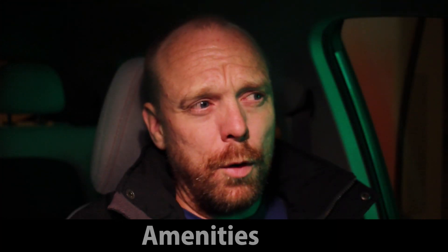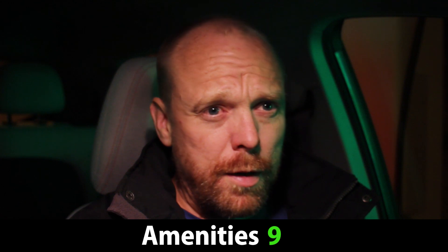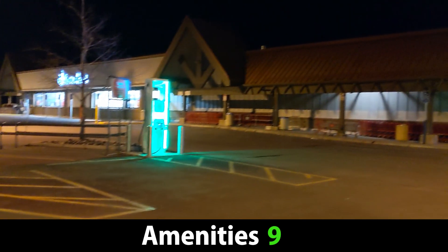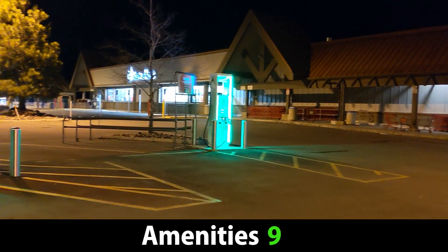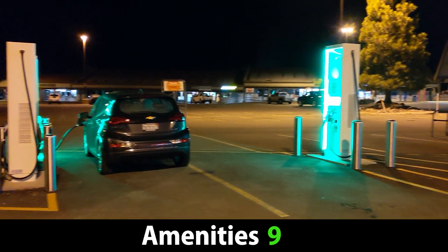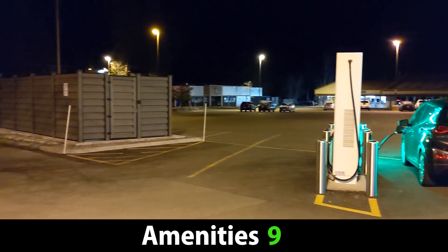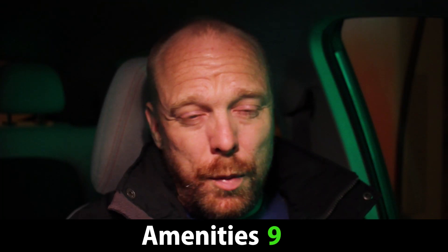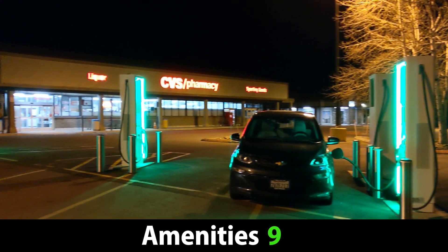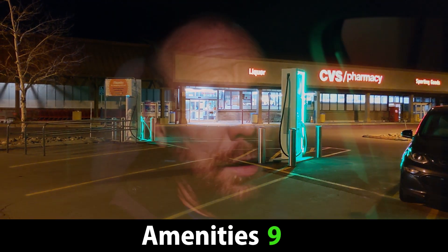For amenities, I'm giving it a 9 out of 10. The site has pretty much everything you need, though there are questions about whether you'd be able to access all services 24 hours a day — probably not. The main thing it's missing is some kind of covering, since they get a lot of snow, ice, and sleet up here. There's also no Level 2 charging, though the use case for that here is debatable.